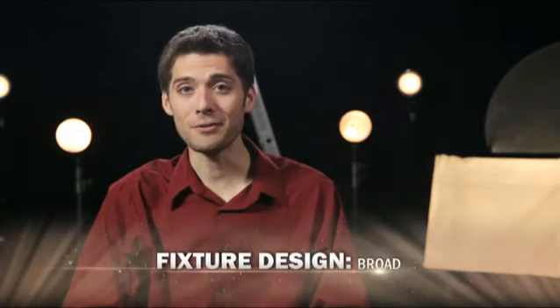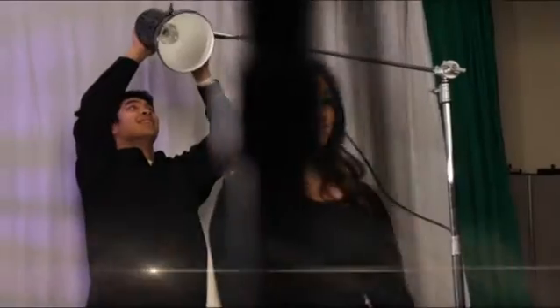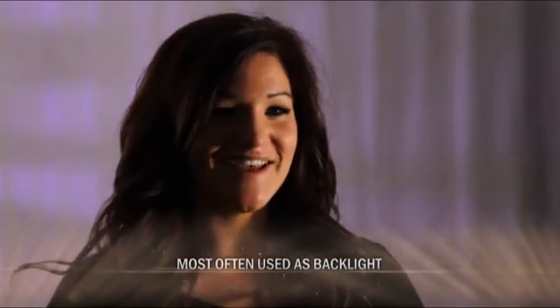Only needing to set up and carry one light instead of two will save time, money, and a lot of headaches. On the other hand, a broad light is a fixture meant to throw light in every direction. One common type, a par light, is a simple can with a bulb inside. Usually, these lights are used as backlights for interviews as their quality of light is often very harsh.